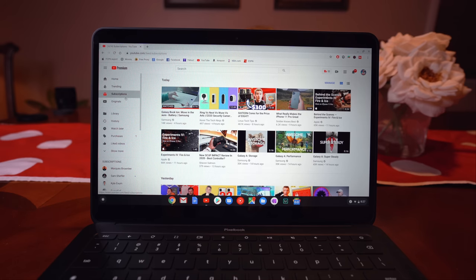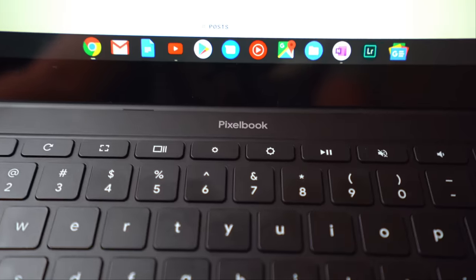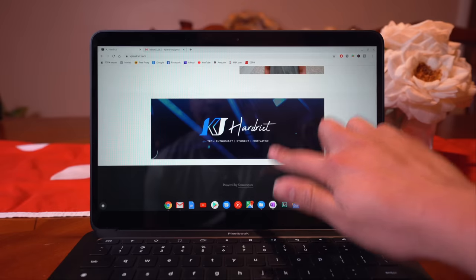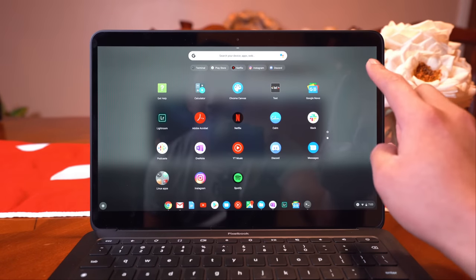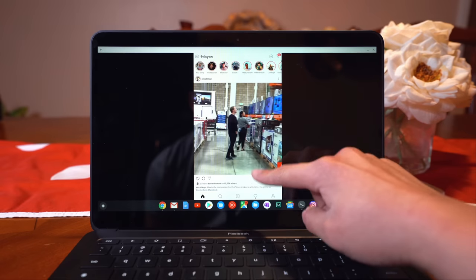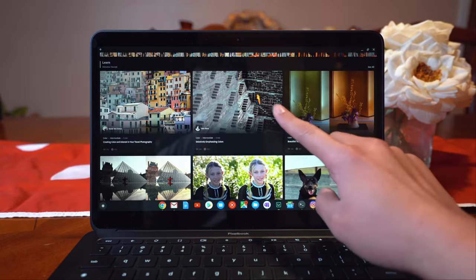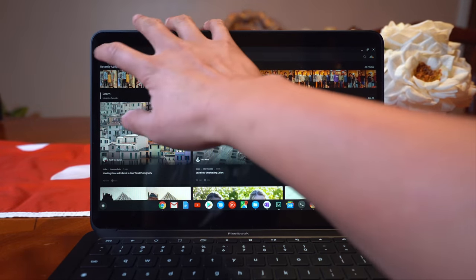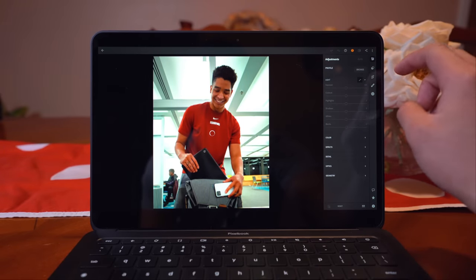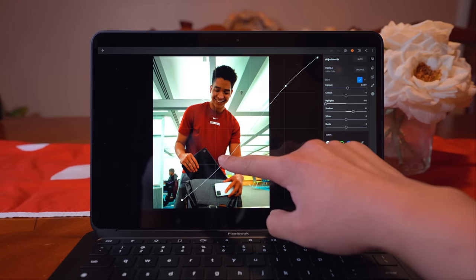First of all, Chrome OS, its constant software updates, and built-in virus protection mean that you simply will not ever have to worry about getting a virus. Next, there are a lot of Android apps available to download and use on the Pixelbook Go — not just apps like Instagram and Twitter, but apps like the Microsoft Office Suite and Adobe Lightroom CC, which allow me to be productive as my data can sync to my other devices easily. Because of the extra horsepower Google packed into this model, apps like Lightroom run very smoothly and the Pixelbook Go makes editing pics a breeze.